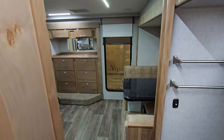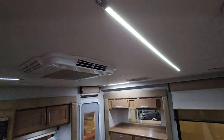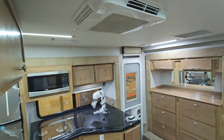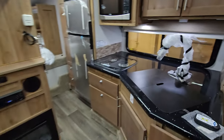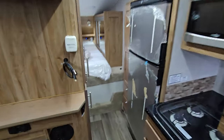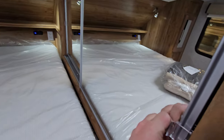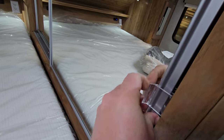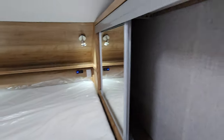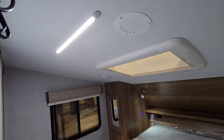Over here you do have a dimmer feature — gives you some ambiance and some control. Back looking forward, pretty straightforward, very clean. This one has the side wardrobe right here — a little clip lock, pull out and push it open. You do have hanging storage up top and then in the back there is a shelf. Window over there, shades, and a nice light strip up top.